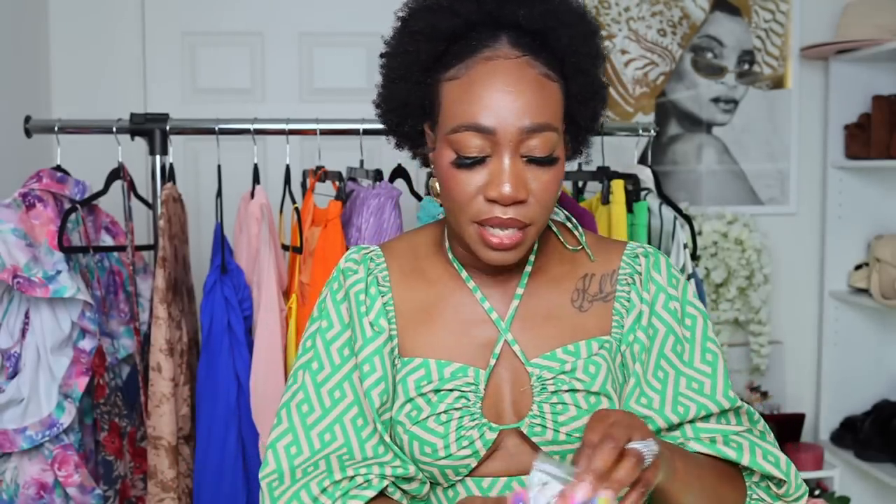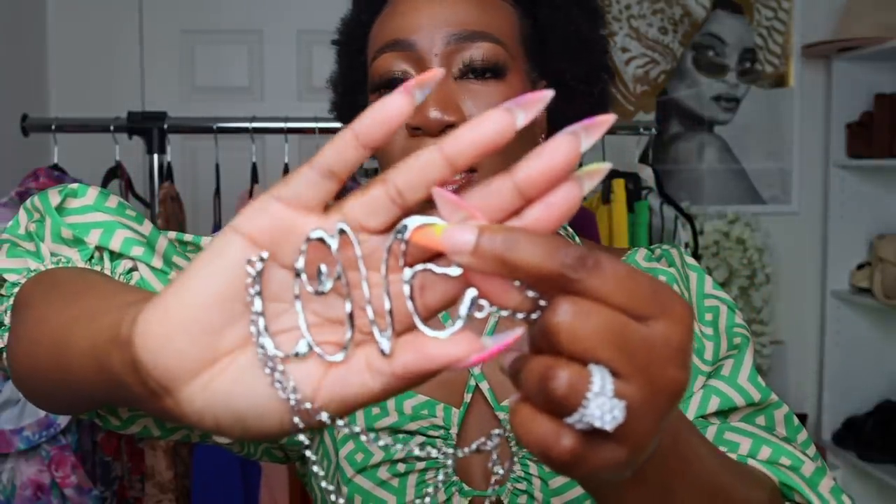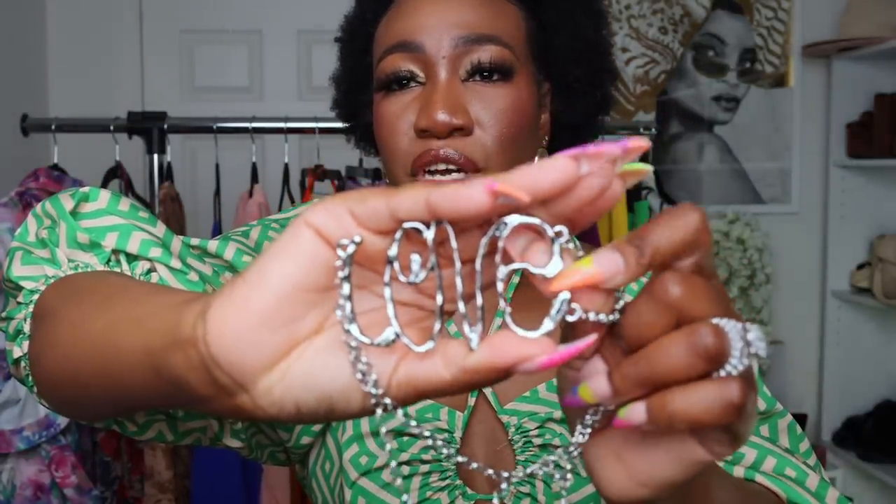I also picked up this silver necklace — it is a dupe to the Zara love necklace. Shein also has it in gold. It is a choker. I didn't style it up in the video because nothing I wore called for it, but I really wanted this necklace, especially because I don't have a lot of silver accessories.